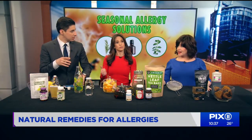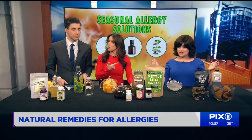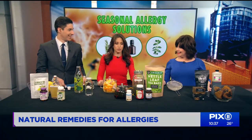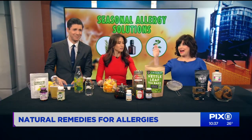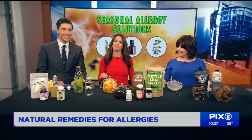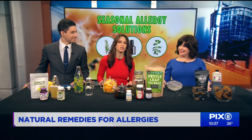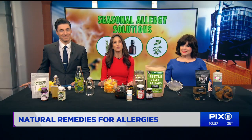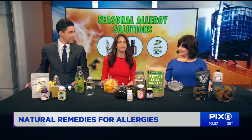None of these will make you drowsy — they'll actually give you energy. Start your allergy regimen now, before things get too bad. You can find all three in powdered or capsule form. For more tips on herbal remedies and aromatherapy, pick up Sarah's book, Moodtopia.